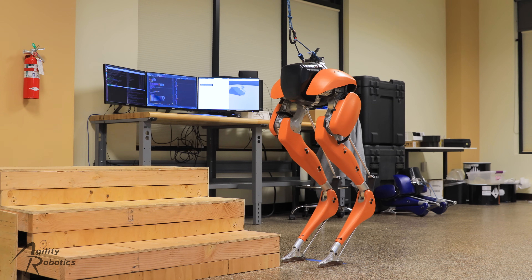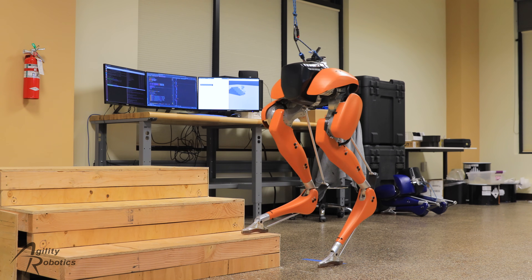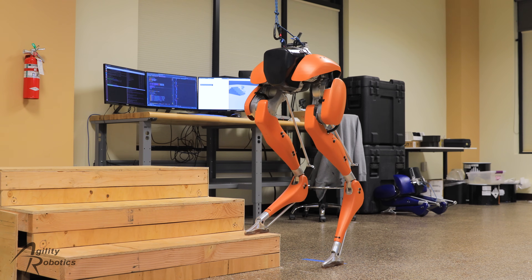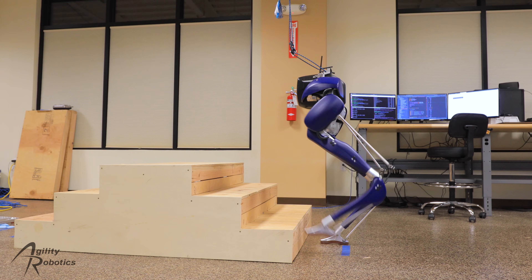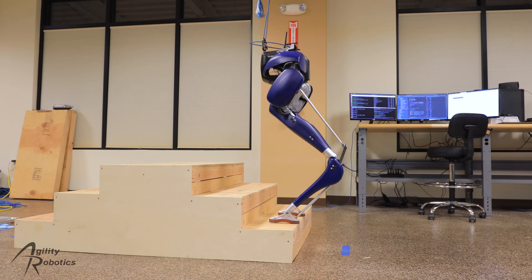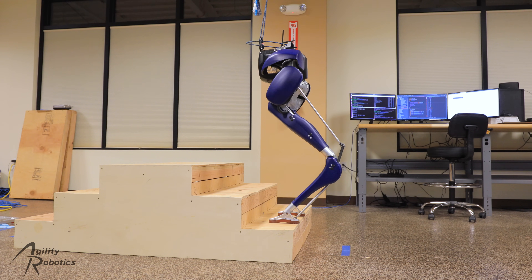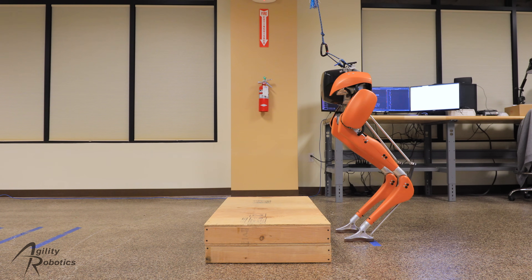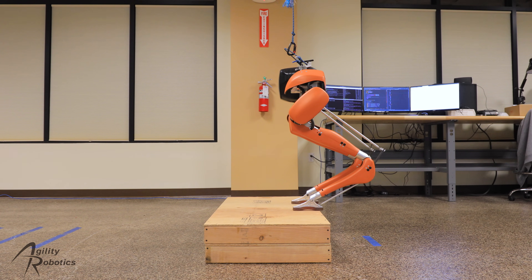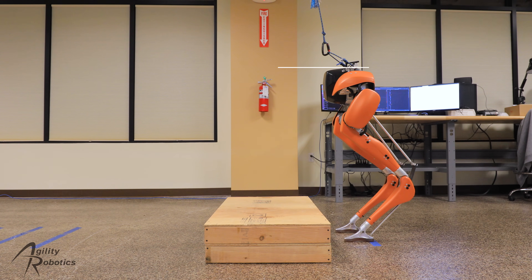Next, the planner is extended to include the vertical direction, allowing individual foot placement in three dimensions. When the controller uses both legs and adds a smooth transition, Cassie takes a full step up. This behavior is dynamic — Cassie is unstable in the static sense at all times. This step height, 19 centimeters, is approximately what building code allows for stairs. And for the curious, yes, Cassie is attempting to maintain a constant pelvis height above the floor during this test. You wouldn't ordinarily do this in most circumstances.